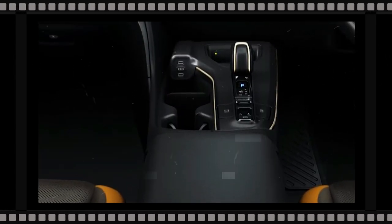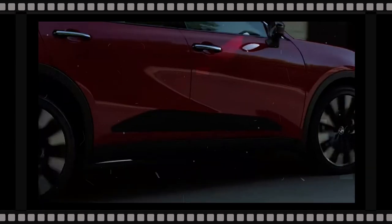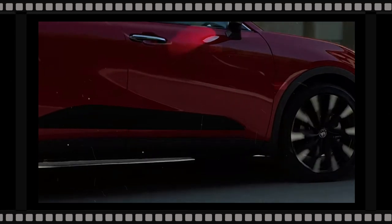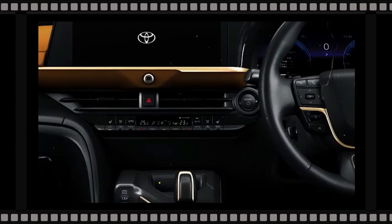Available features include parking sensors, park assist, and a surround-view parking camera. The 2024 Toyota Crown should continue to be available with the same safety features.